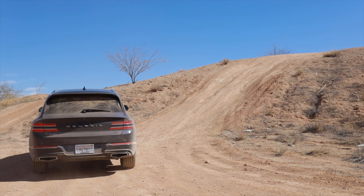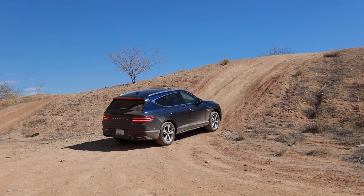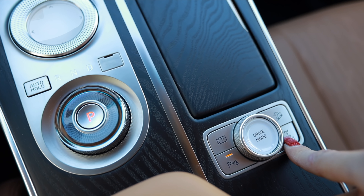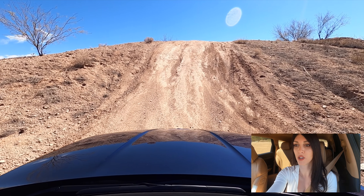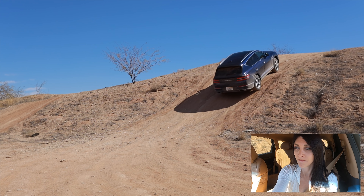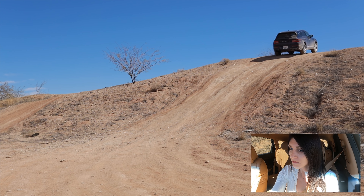Here's a steep hill — I want to see if this thing can climb it, although I don't know what's on the other side. This is fairly steep. I'll press this button here for your electronic locking differential — the diff is locked. The only thing this is going to struggle with is the approach and departure angles because it doesn't have a ton of ground clearance. This is super steep. I feel like I made the transmission a tad bit angry with that one.